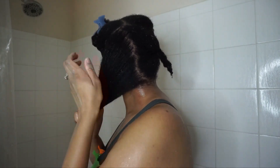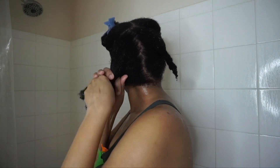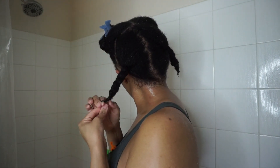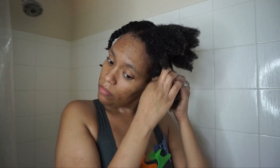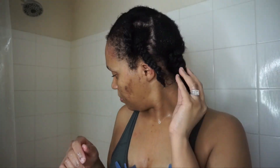I'm applying it to each section, braiding down the section, and then applying a conditioning cap with a microfiber towel over top. I don't apply the microfiber towel directly onto my hair because I don't want it to absorb the product I just applied. I will say that after applying all of these products my hair was really itchy — I'm not sure which product caused that, but I just wanted to let you all know.